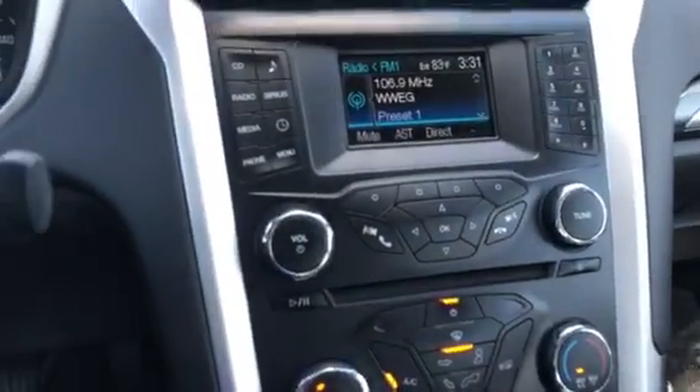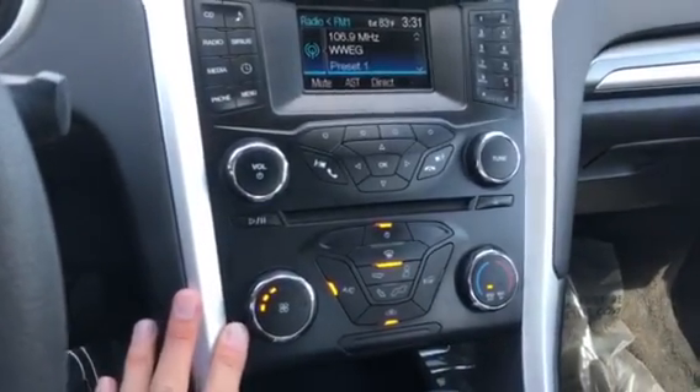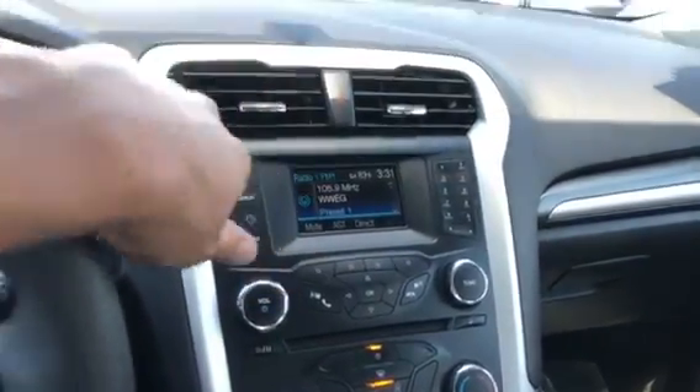Over here you do get your XM, your CD, your USB, and auxiliary. Down here you do have your climate control. And down here you will notice you also have your Microsoft Sync, so you will have plenty of your contacts and your phone will get synced up to this. Up here you even get your sunglass holder. One thing that's pretty cool — watch these lights, you literally touch it and they turn on or off.